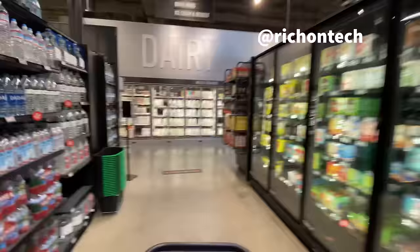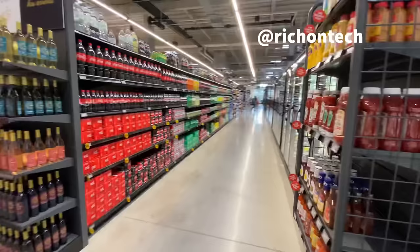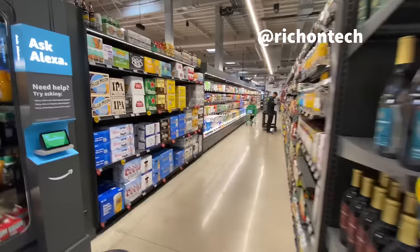This kind of reminds me of a dairy case at a Whole Foods. Something else that's interesting about this Woodland Hills store - they do have beer, wine, and alcohol as well.